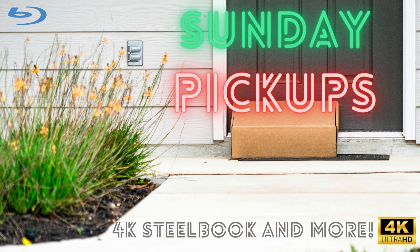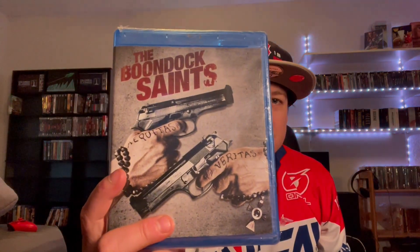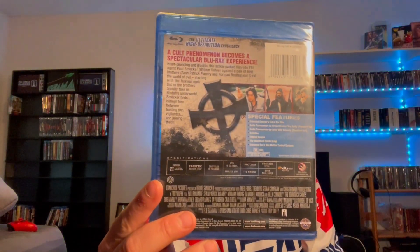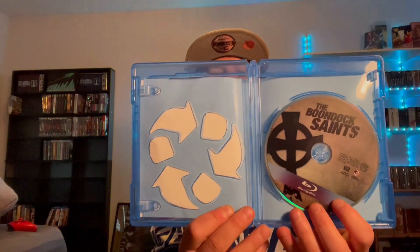Specy 4K Action. No digital code in this one, but it does have some nice looking disc art.